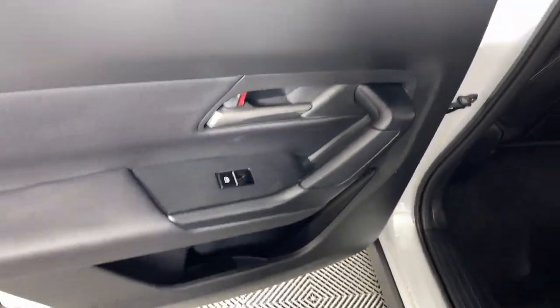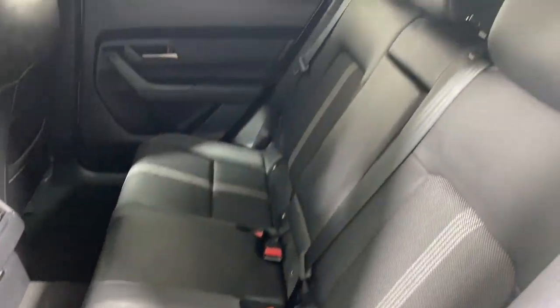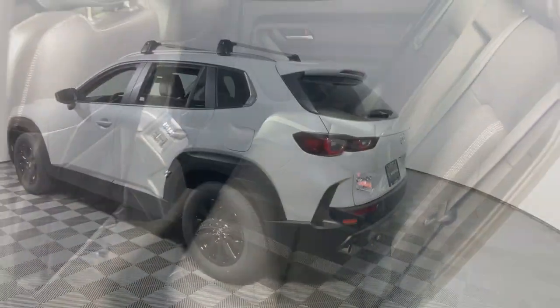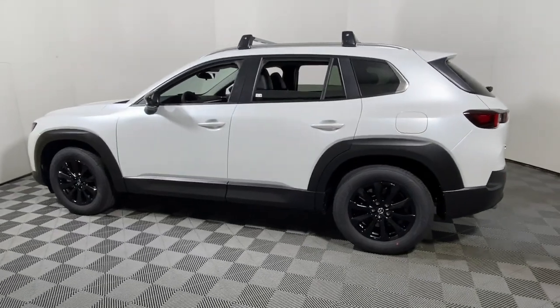Feel inspired to discover what the road holds in store in this artfully styled CX-50. Treat yourself to a test drive today. Our staff will toss you the keys and give you an outstanding customer experience.